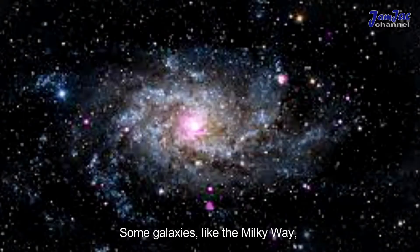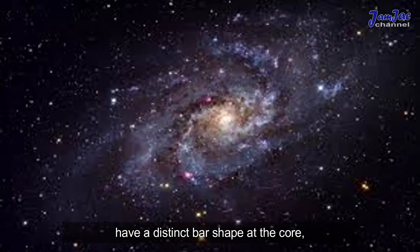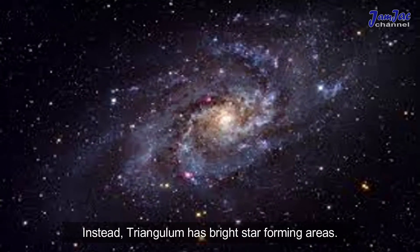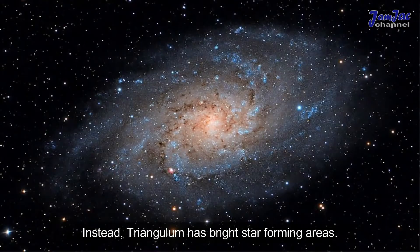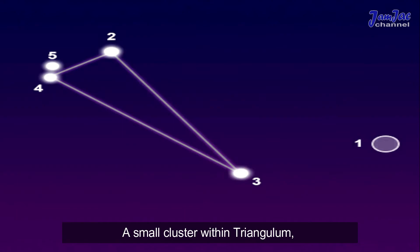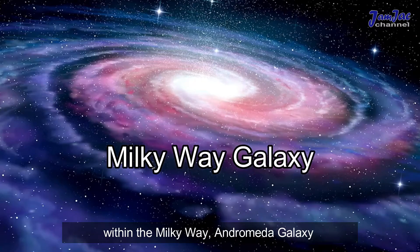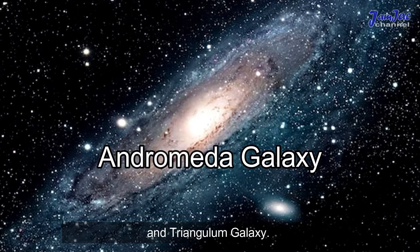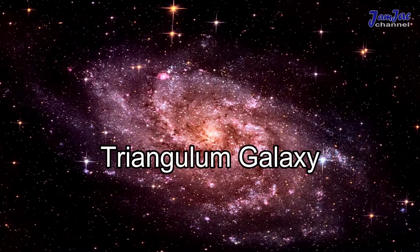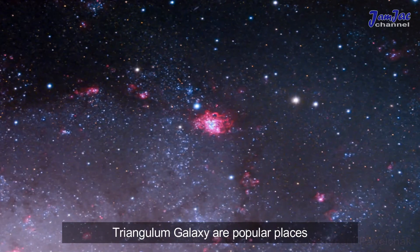Some galaxies, like the Milky Way, have a distinct bar shape at the core, but Triangulum does not. Instead, Triangulum has bright star-forming areas. A small cluster within Triangulum called NGC 604 is the largest stellar nursery within the Milky Way, Andromeda Galaxy, and Triangulum Galaxy combined, and is a popular place to image.